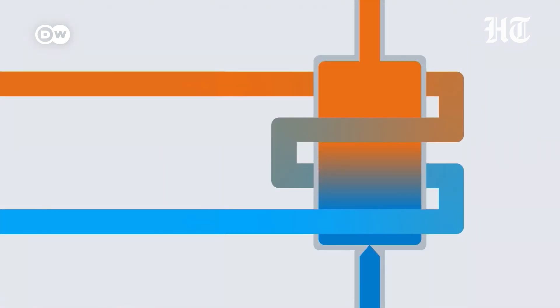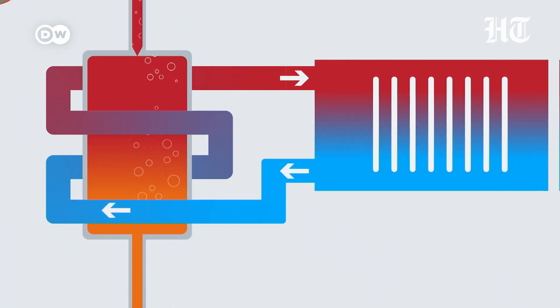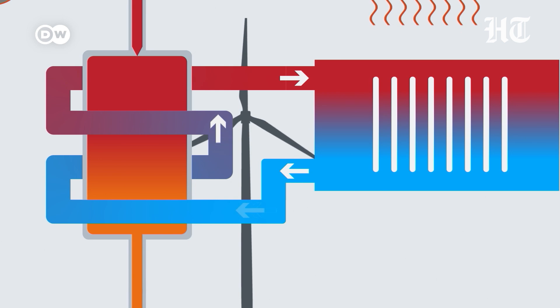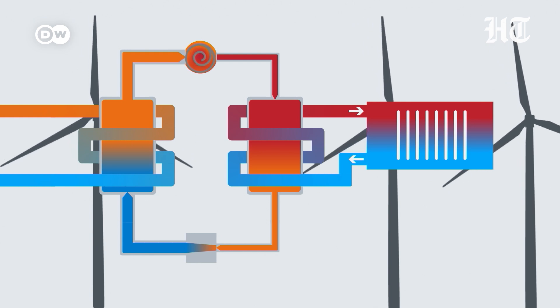The principle is always the same. A heat exchanger transfers this free heat to a refrigerant. Because the refrigerant has a very low boiling point, it evaporates. This vapour is then compressed — that's the actual pumping — and its heat is transferred to the heating system. If the water isn't warm enough, additional energy is needed, and the pump itself requires electricity to keep the cycle running.